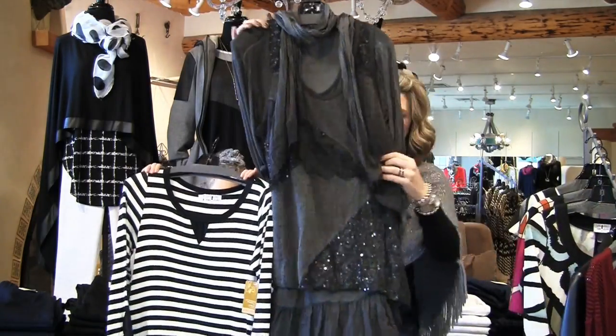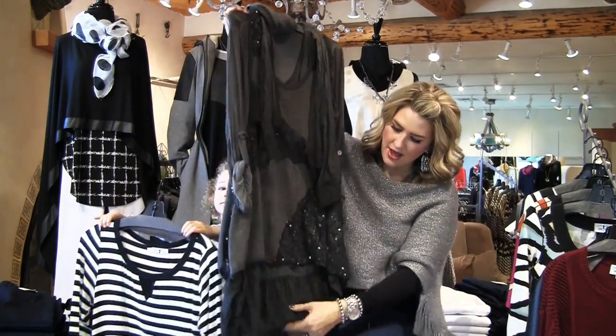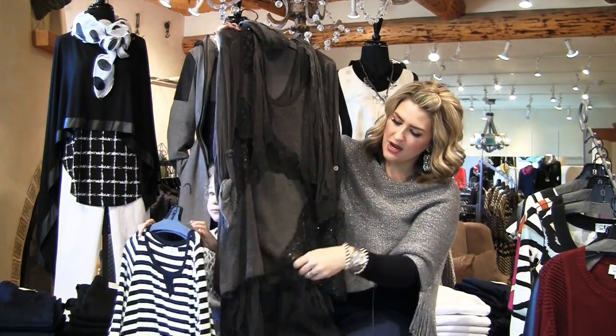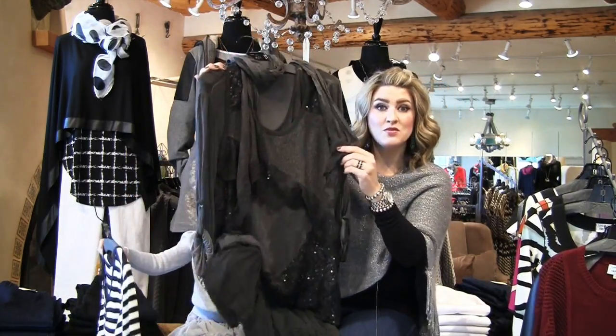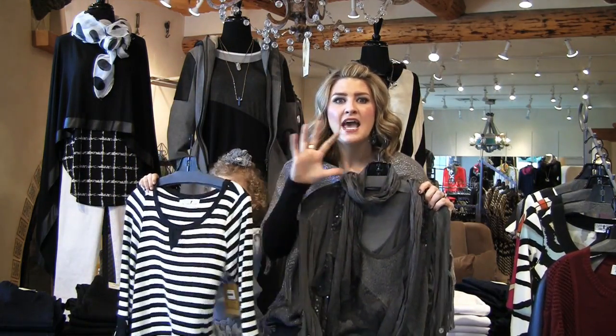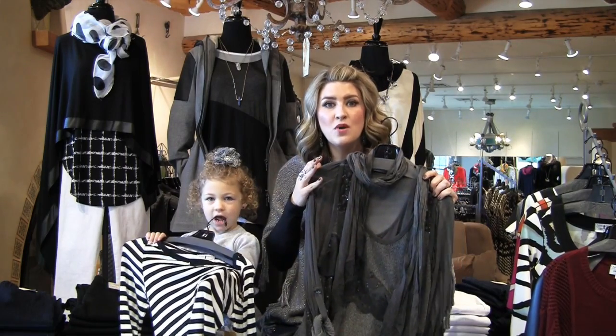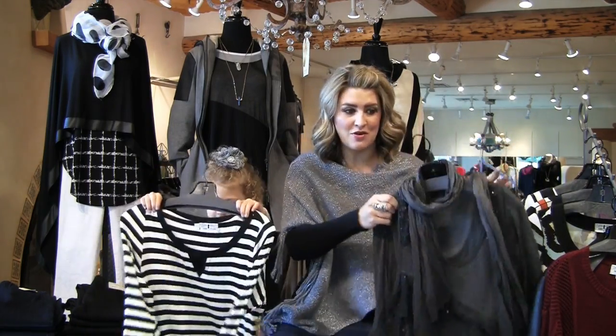We got in some newer pieces too. This one is a really great layered piece — it's actually three pieces in one. There's a really cute ruffle at the bottom, this is a sweater, and it also comes with a scarf. What I love is that I would take it apart and hang each piece separately in my closet. You're going to get three different looks with this one piece — that's a lot of bang for your buck in January.